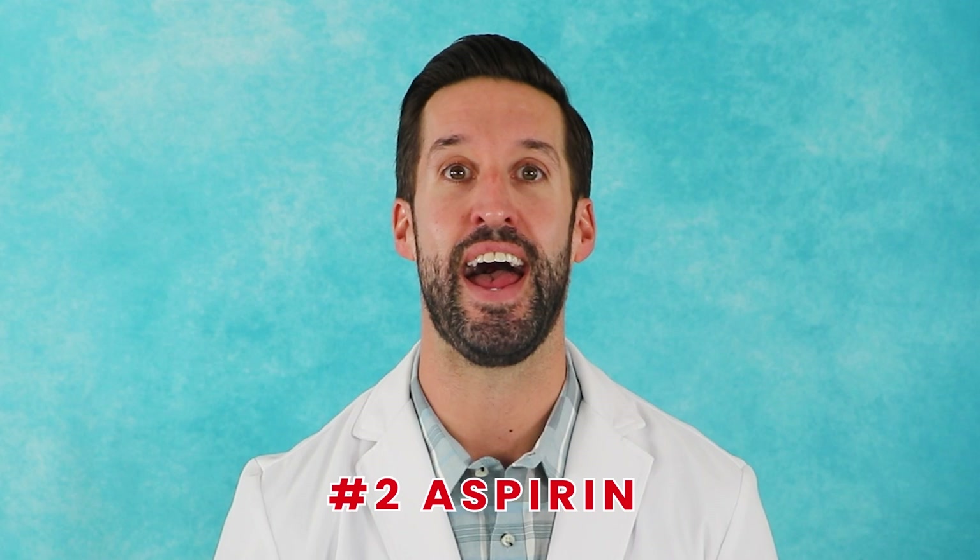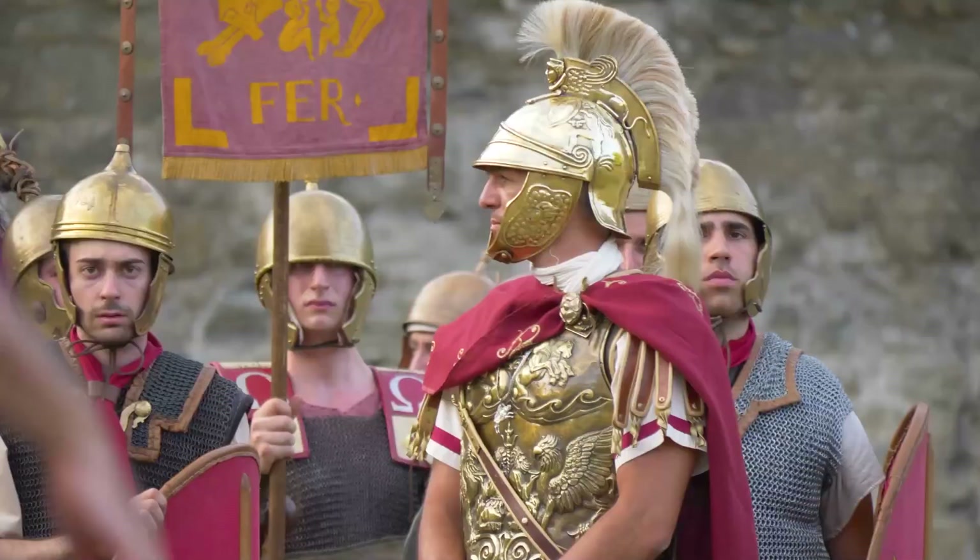Aspirin — one of the most common medications found in almost every medicine cabinet on the planet. Aspirin is a non-steroidal anti-inflammatory drug very commonly used to treat pain and swelling, reduce fever, and has also been used as a blood thinner to help prevent strokes and heart attacks. Around 3,500 years ago, bark from a willow tree was a traditional medicine used by Sumerians, Egyptians, Greeks, Romans, and more for pain relief.